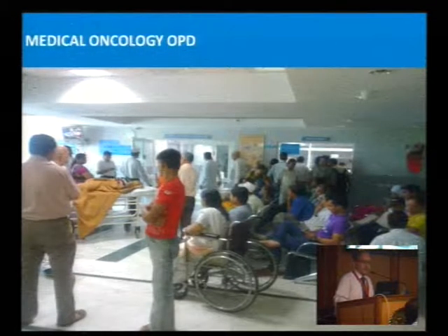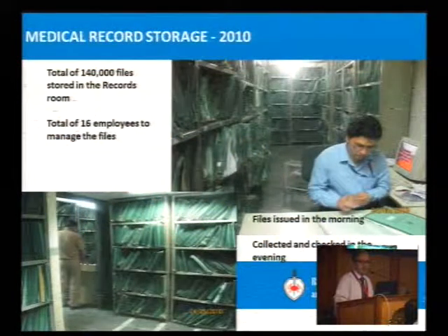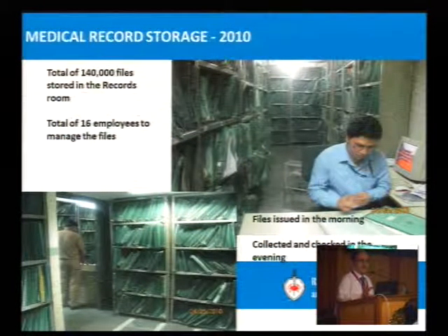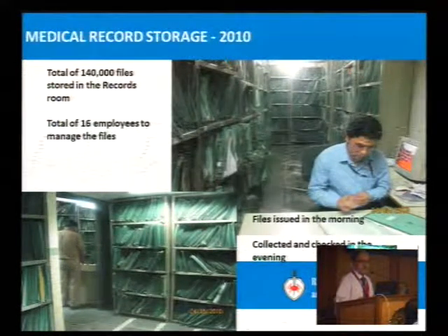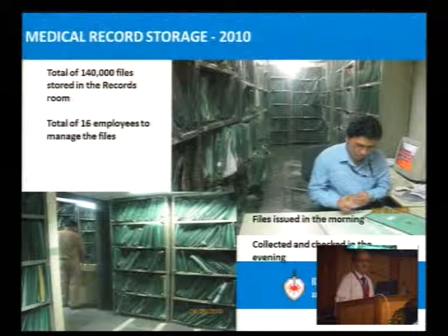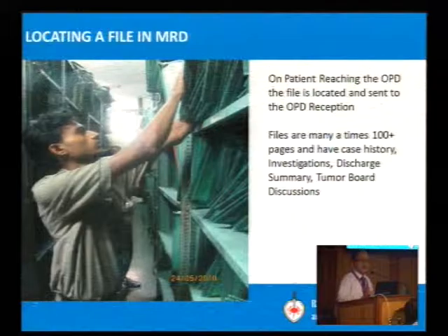This is the scenario of the medical oncology OPD. Typically in our MRD department, at that time 1,40,000 files were stored. Now it is 1,80,000.